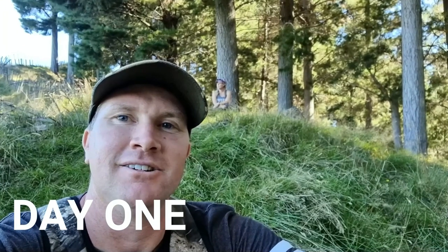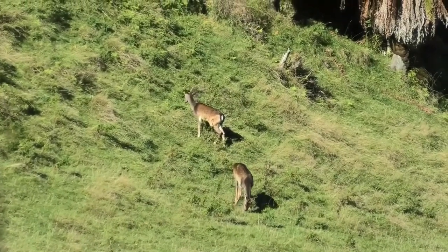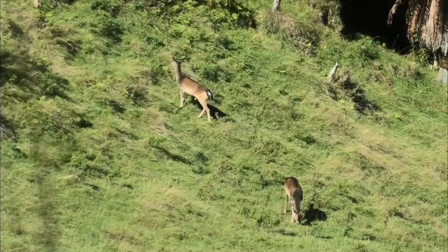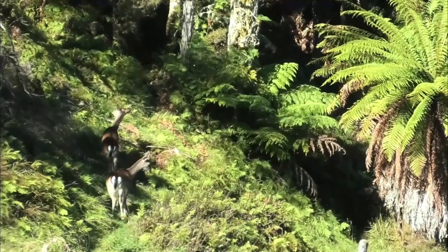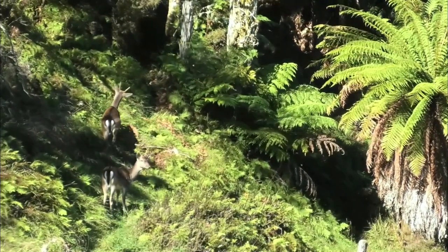Here Rachel and I are on Wairangi Station above Triangle Clearing and two spikers came wandering in and just started feeding, probably 150 yards from us. We just sat down and watched them for a bit. Two good spikers — not bad at all.